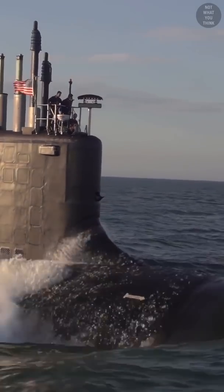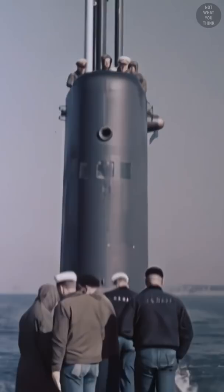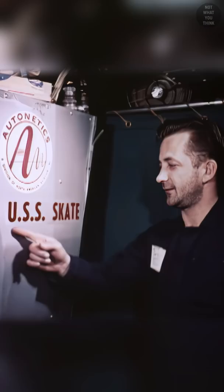How long does it take for a submarine to travel around the world? Take a guess, because this one is not what you think. USS Skate was the third nuclear submarine commissioned, the second submarine to reach the North Pole, and the first to surface there. USS Skate was also the first sub to make a completely submerged transatlantic crossing.